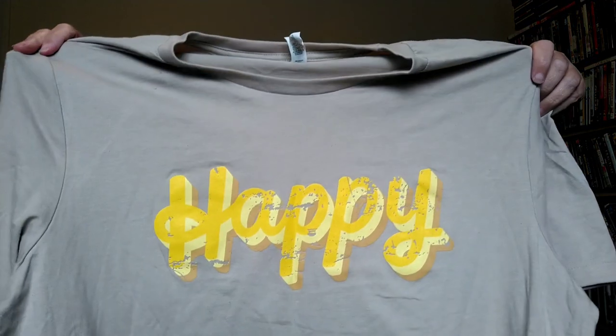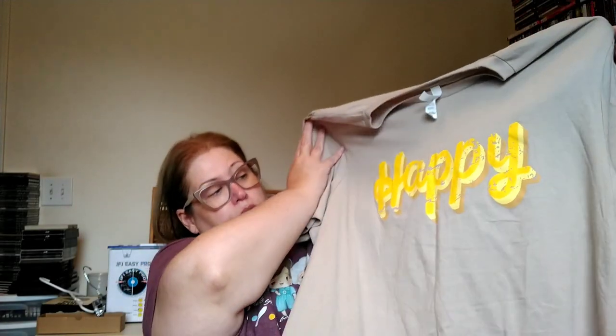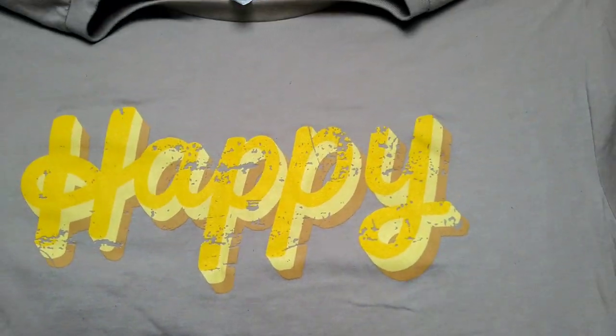The very last thing is a Bella Canvas tee — they do a lot of graphic print t-shirts and they're super comfortable. This is a size 2X. I just liked the print — it says 'Happy' with some intentional distressing on it. We're going to make sure this goes to a good home.